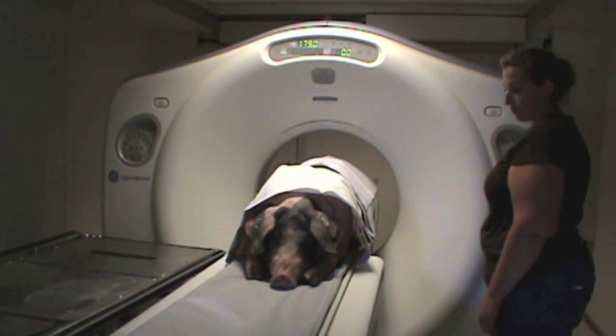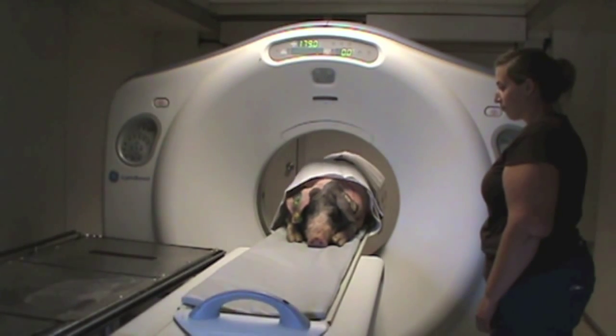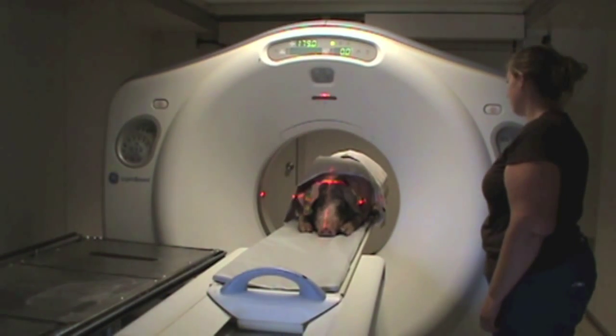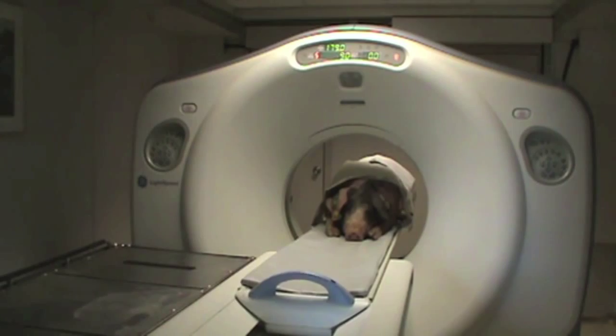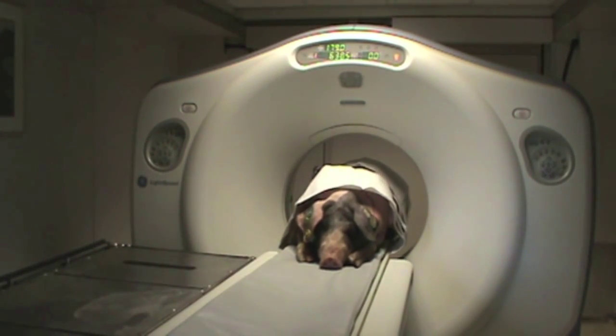This video contains the newest tool Choice Genetics is using in its selection platform for determining carcass composition. As you can see, the pig moves back and forth through the CT machine to capture the images. All pigs are asleep during this process.